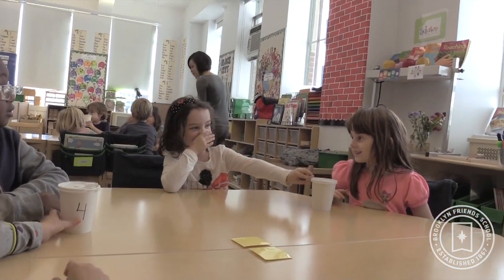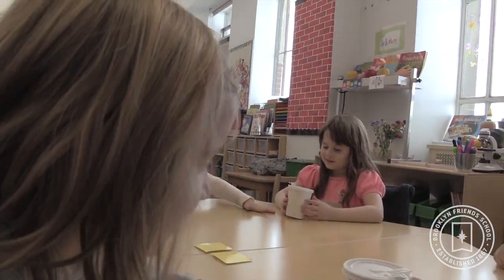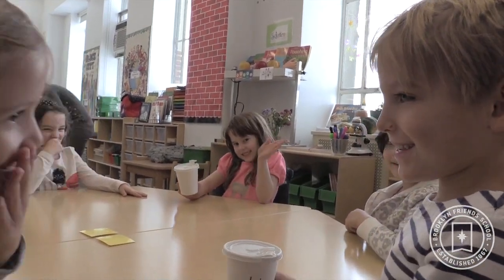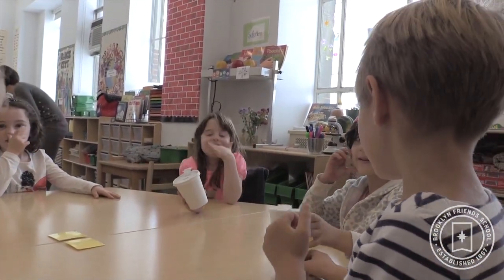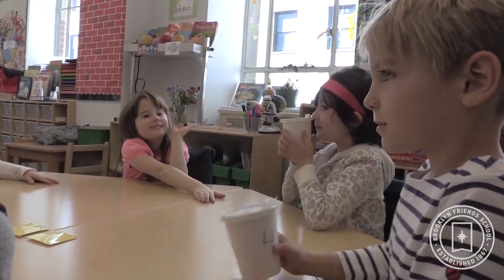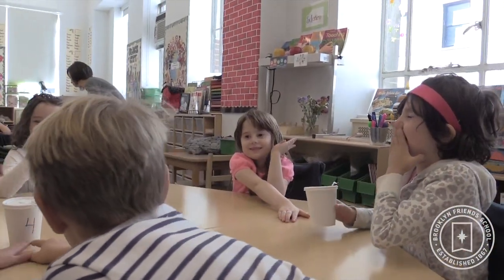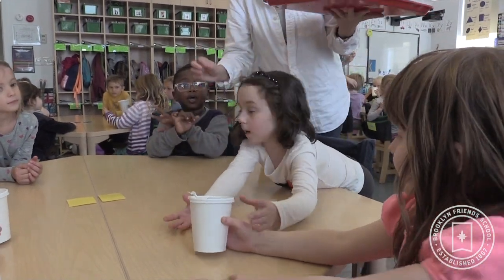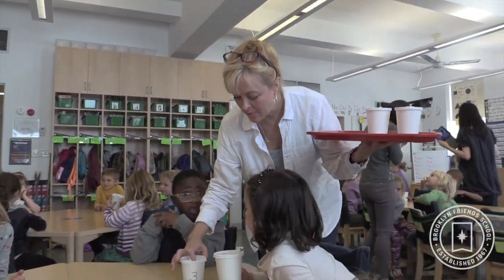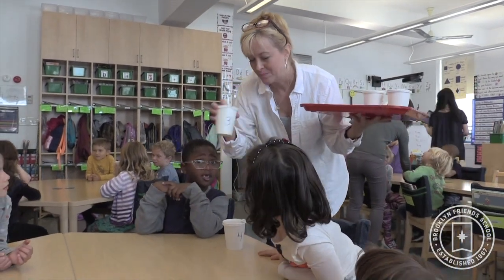What we do in kindergarten is you try to stretch that a little bit more, give them a few more tools, maybe a few more parameters. Where have you smelled this before? What does this remind you of? Is this something that you think you might want to eat or drink? Or is this something that is not for eating or for drinking? So they have to start thinking, what category am I putting this thing in?